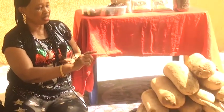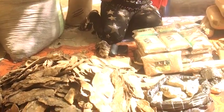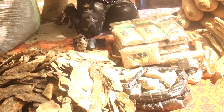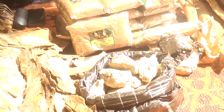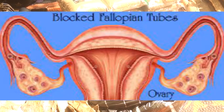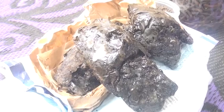These are the alstonia boonei roots and bark. These are bulala, which is used when you want to convert the herbs into treatment and management of fibroid, endometriosis, adenomyosis, enlarged womb, ovarian cysts, fibroid, and cases of blocked tubes. We activate it with bulala and limestone.